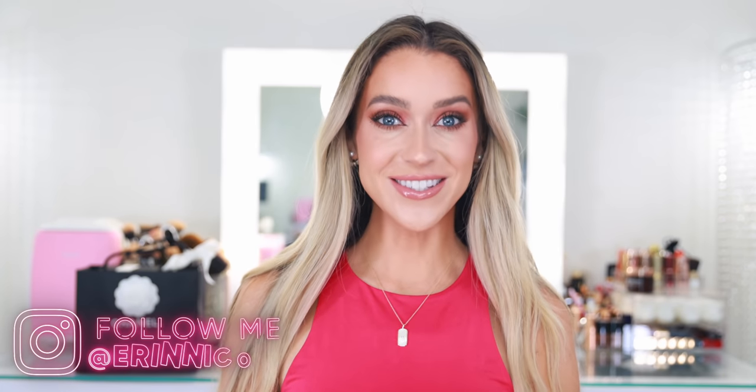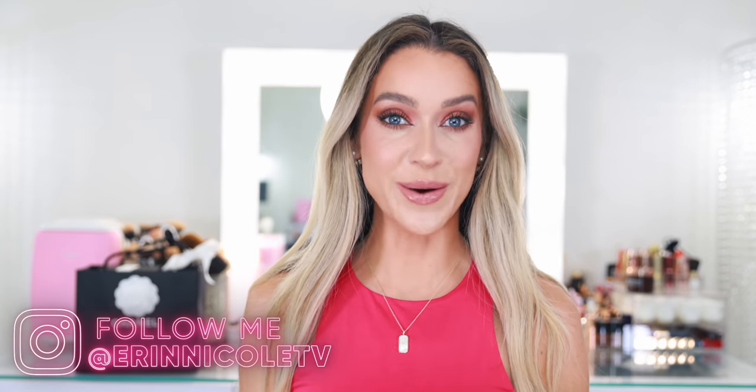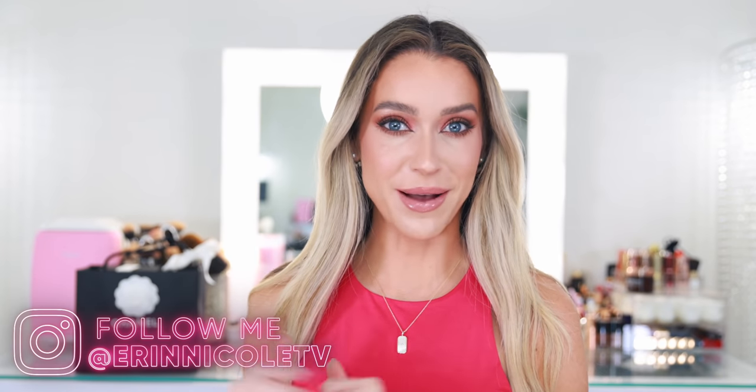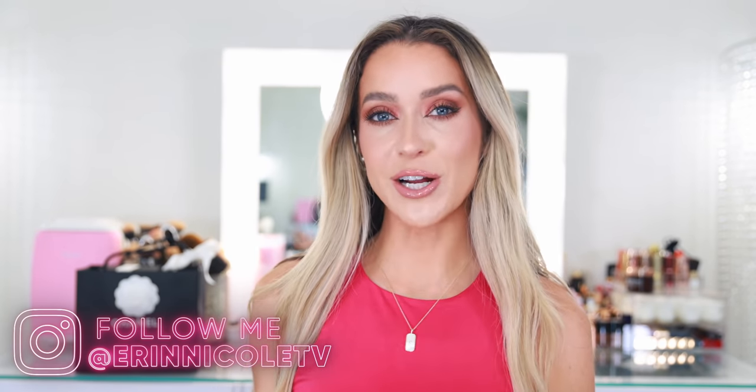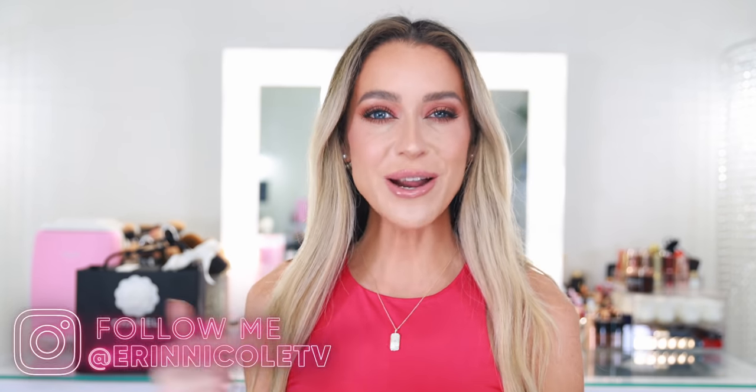Hey beauties! Welcome back to my channel. Today I'm going to be sharing some of my June beauty favorites and then I'm also going to unbox what's in the little Chanel bag behind me. I recently shared my Best of Luxury Beauty 2021 So Far video, which I will link down below. That's really the best place to see a comprehensive list of all of my favorite things, but I have a few other pieces I haven't talked about yet.